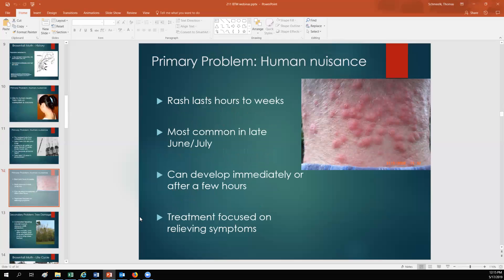The rash can last between hours and weeks, and people vary in their severity — some people don't react at all and some people react very severely. Each one of those bumps you see in the photo is where a toxic hair got into the skin and injected some of that toxin. The rash is most common in late June and July, when the caterpillars are largest. The rash can develop immediately or after a few hours, and a lot of the treatment is focused on just relieving the symptoms.